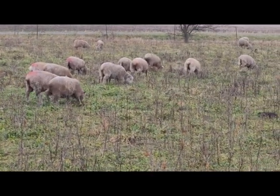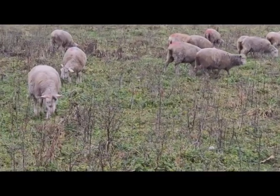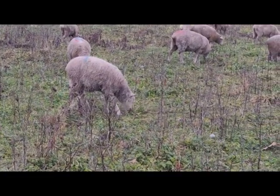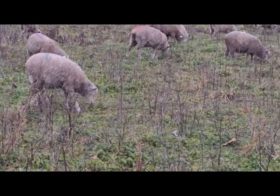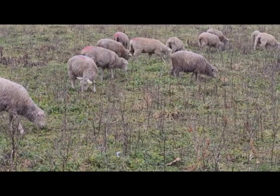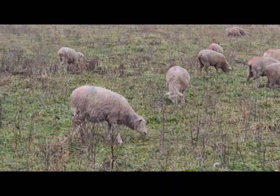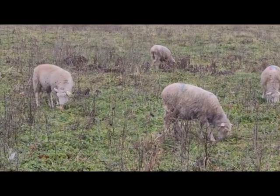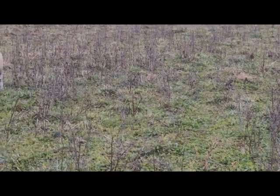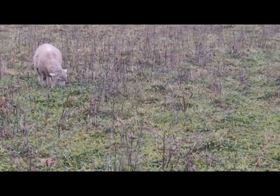If you watched some of our previous videos, these gals were out with the main group but we decided to pull them. This is not all the ewe lambs — these are the ones that, to be blunt, were easy to catch. When we go out with the haylage they all gather around the bale, so we just grab them and chuck them in the trailer. But the few that are left out there are a little more suspicious, so we'll probably have to put up some gates and make a big catch to get everybody else.